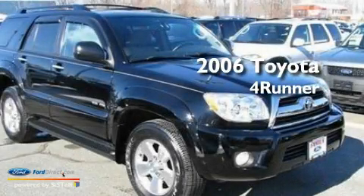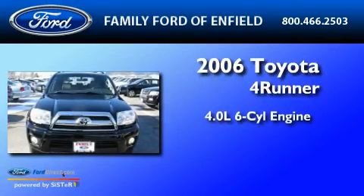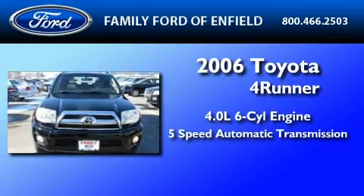This is a 2006 Toyota 4Runner. It features a 4.0-liter six-cylinder engine and a five-speed automatic transmission.